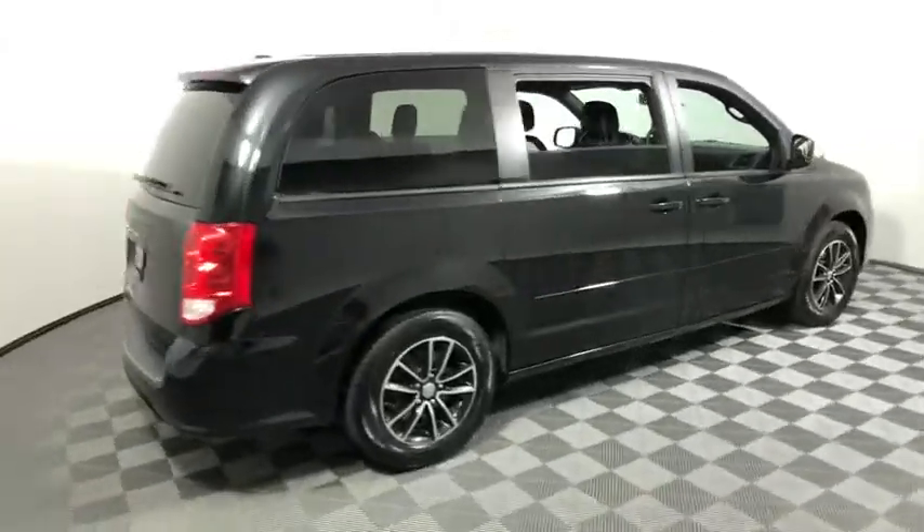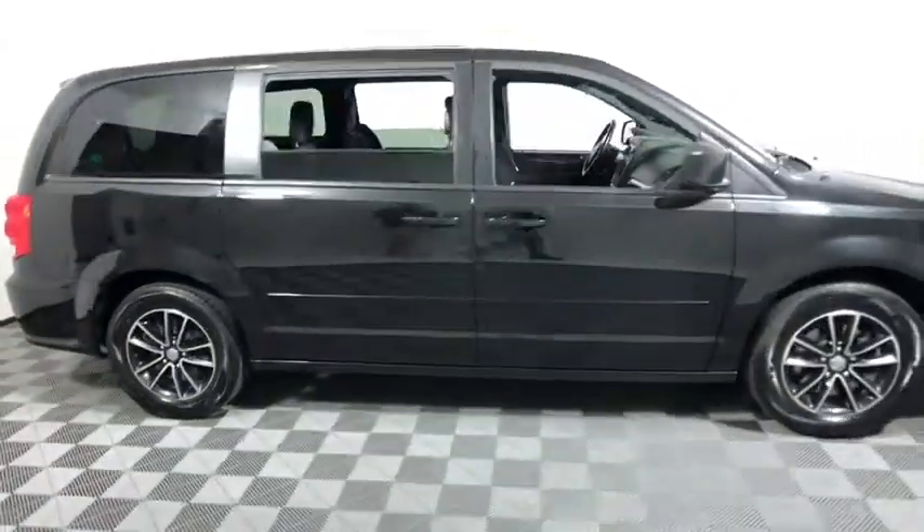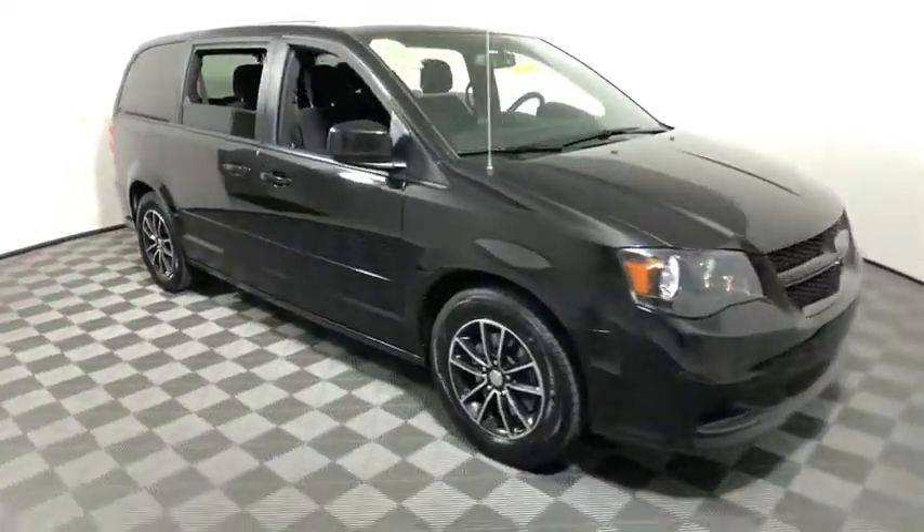Take a ride in the 2016 Dodge Grand Caravan. The Dodge Grand Caravan received the government's highest front and side crash rating of five stars.